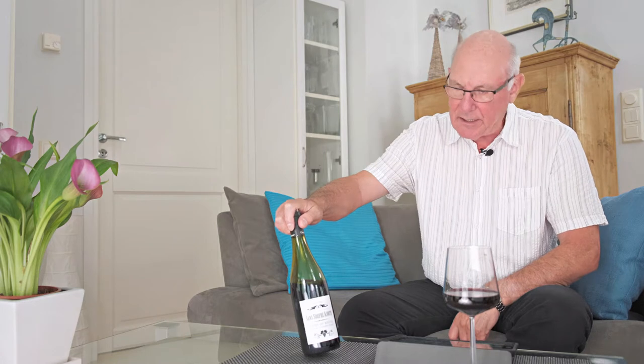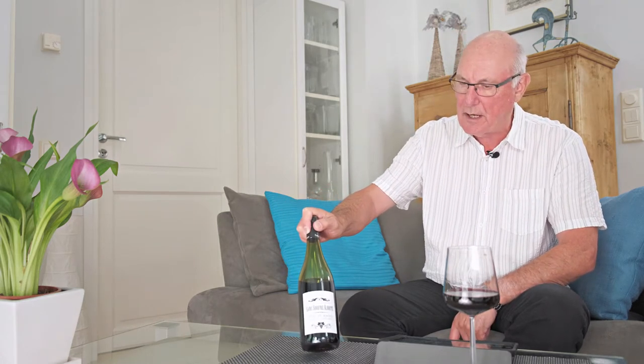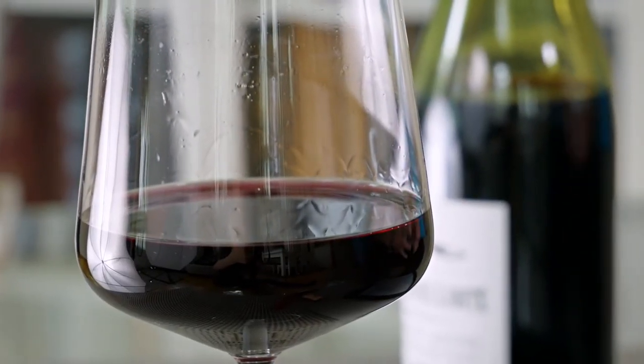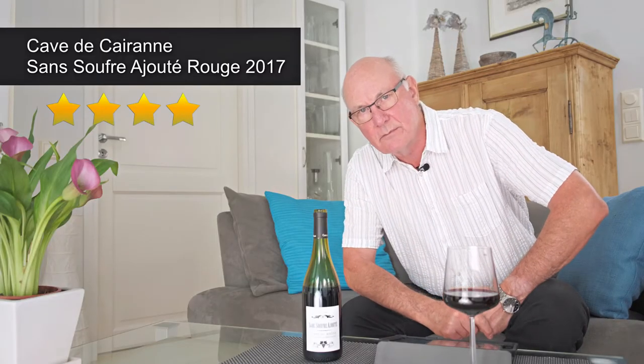Here's the heads-up: this is a Côte d'Iron Sans Soufre Ajouté Rouge 2017 — a peppery, juicy blend of two southern Rhône red varieties, good value for money, not too heavy, coming in at just under 15 euro a bottle. I'm going to give this wine four stars out of five.